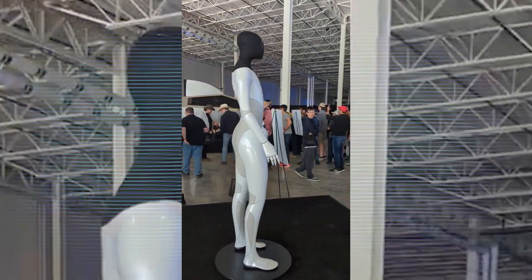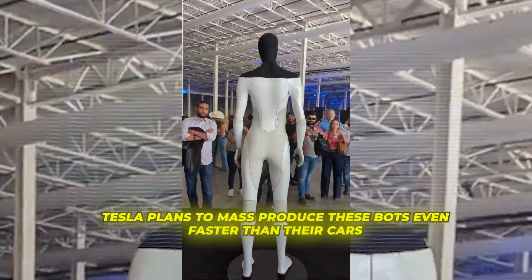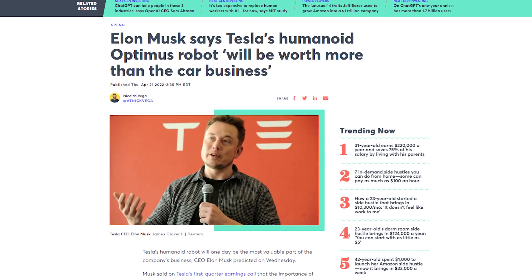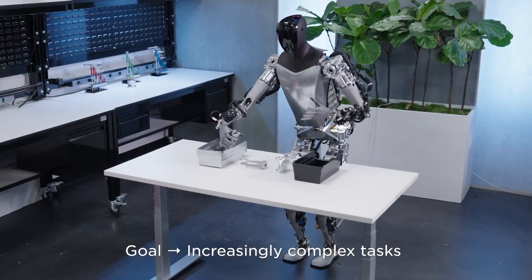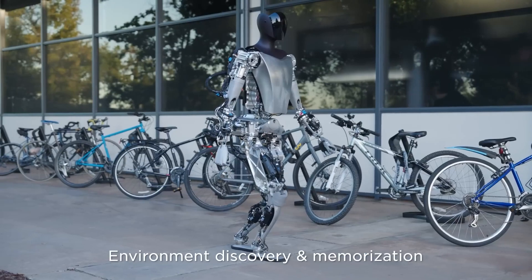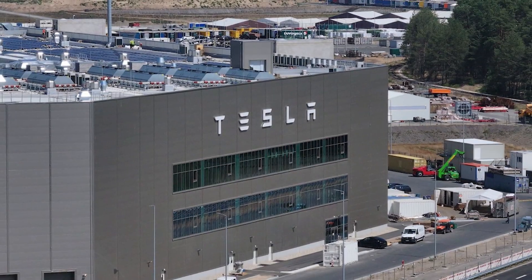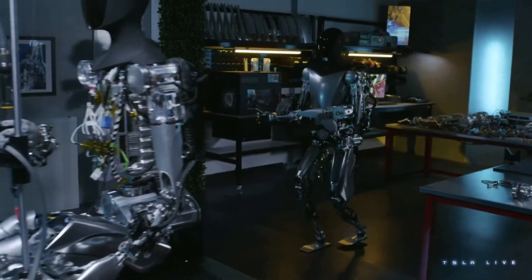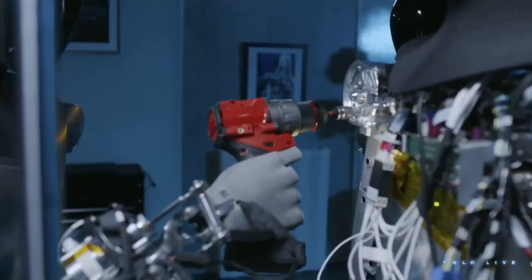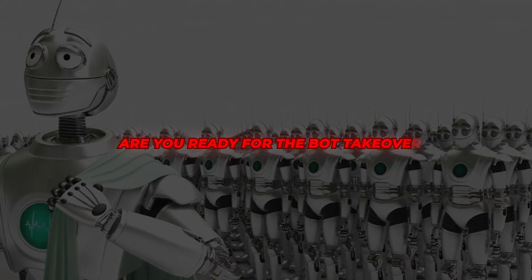To make this a reality instead of science fiction, Tesla plans to mass-produce these bots even faster than their cars. In fact, Elon says the goal is for Optimus sales to eventually eclipse all other Tesla product lines combined. So 2024 represents the year this futuristic bot finally leaves R&D mode and gets deployed for practical real-world use on a society-altering scale. The factories are ready. The manufacturing plans are set. The army of Optimus bots are coming to make products, perform services, and transform economies around the globe.